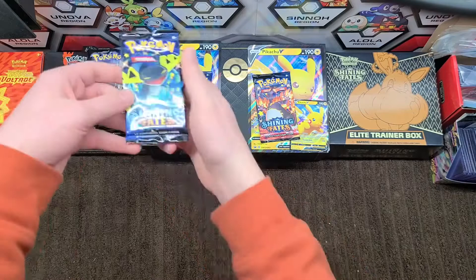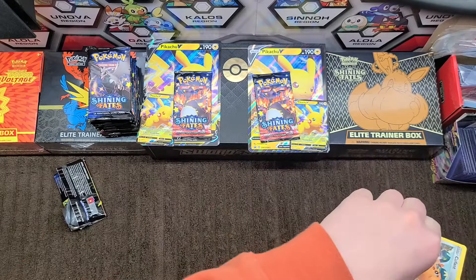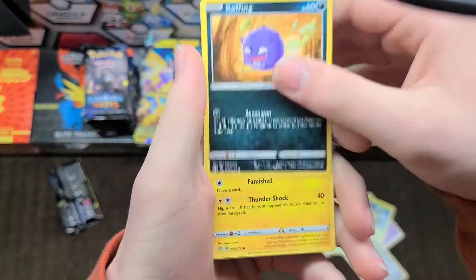It started off with a shiny Drakloak — we are still on the search for that shiny Ditto of some sort, but any shiny V card is good. We have a psychic energy, gym trainer, Luxio, Tropius, Hufont, Rallets, Gossifleur, Applin, and more. Morpeko is a regular rare and we have a glaring Weezing holographic.